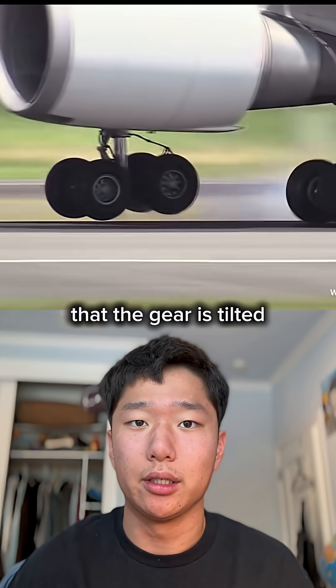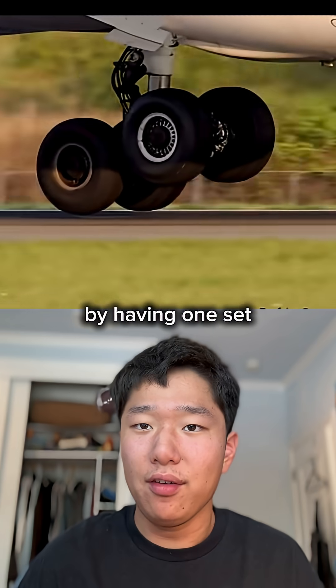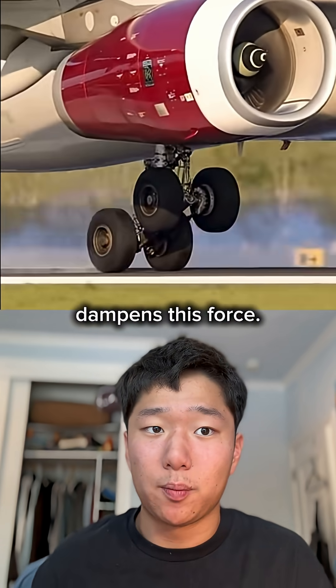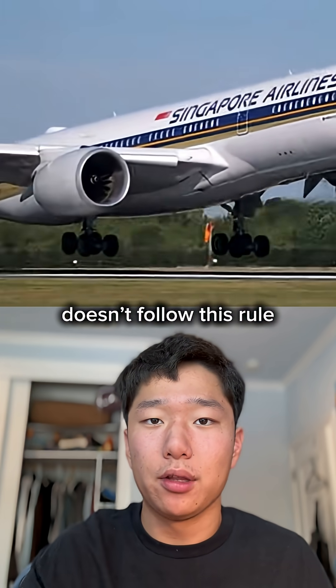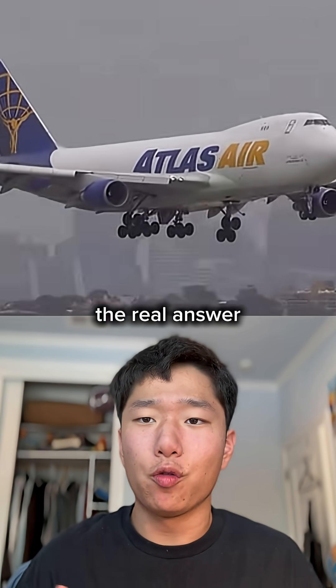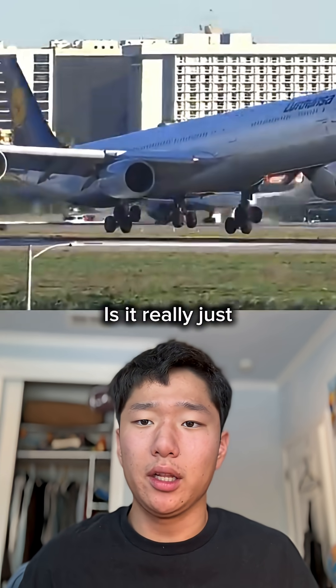Finally, some claim that the gear is tilted to reduce spin-up force. By having one side of the wheels touch down before the other, that distributes and dampens this force. But then the Airbus A350 doesn't follow this rule, as all wheels on the main gear touch down at the same time. Does anyone know the real answer to this mystery? Is it really just a design choice?